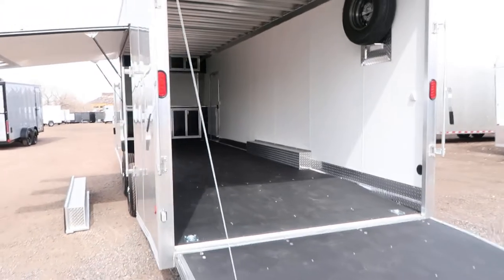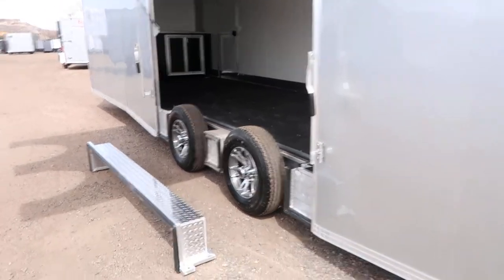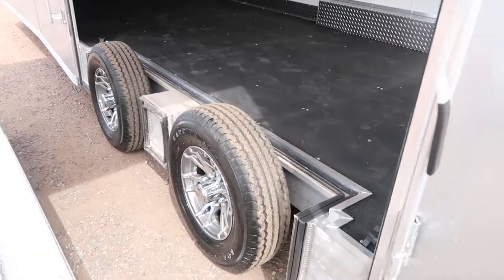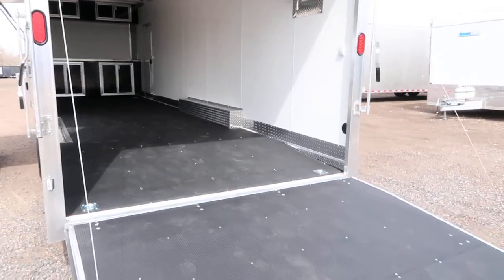We do have the premium side escape door with removable interior fender. This is an amazing option if you guys are hauling multiple things such as low-profile cars — great for Jeeps and buggies, bigger vehicles as well — and gives you guys a lot of ways to use it.